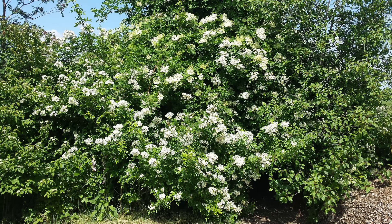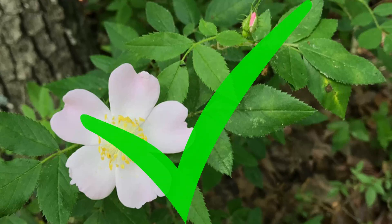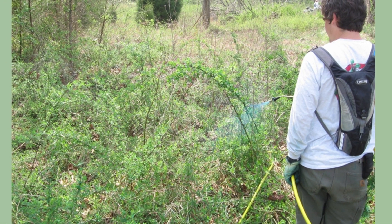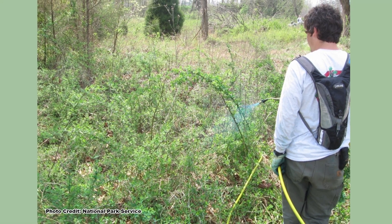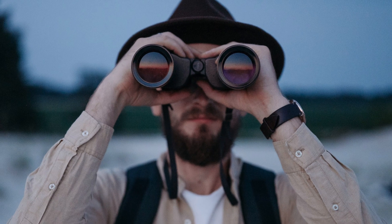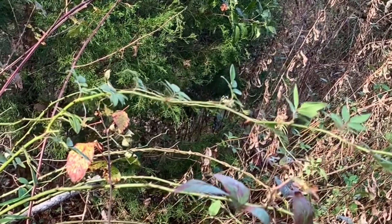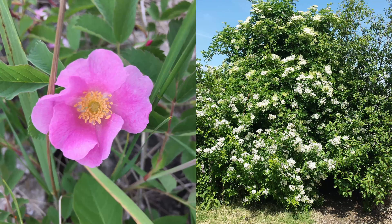Can you tell the difference between the invasive multiflora rose and the beneficial native roses? When doing habitat projects or invasive species control work, this is an important distinction to be able to make, and hopefully by the end of this video you will be able to make it. I'm going to give three ways to tell multiflora rose from the native roses at a distance, and one that requires you to get close but is a surefire way to know if the rose you are looking at is good or bad.